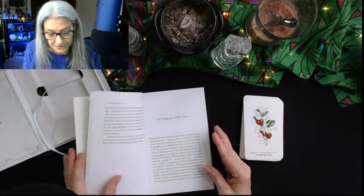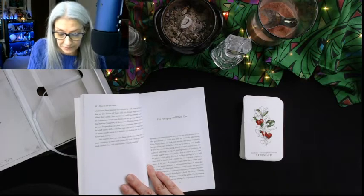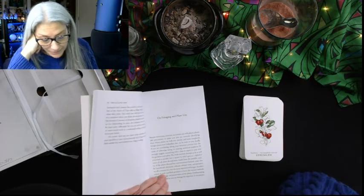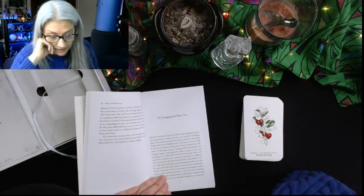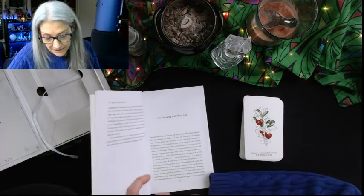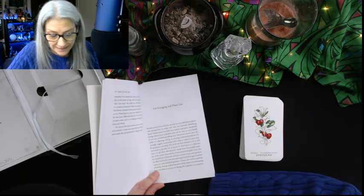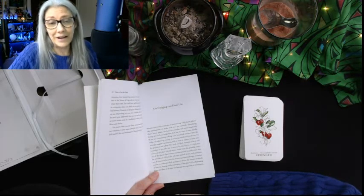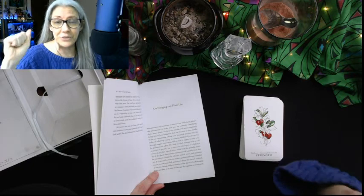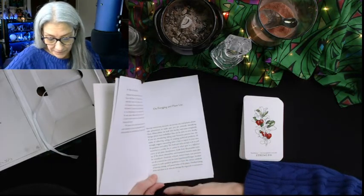On Foraging and Plant Use: 'Before touching, picking, or eating any wild plants, please take precautions to make sure you are correctly identifying them. Many plants can look very similar, and some completely benign plants have look-alikes that can be toxic or even deadly. If you're considering taking your botanical practice into the realm of collecting, eating, or creating medicinal products, I'd strongly suggest connecting with a class or expert in your area for guidance and safety. This book and deck cannot be relied upon as a definitive source of safe plant identification.' I like her care and meticulousness about this.